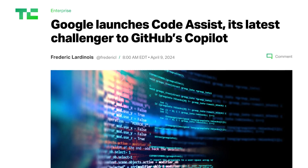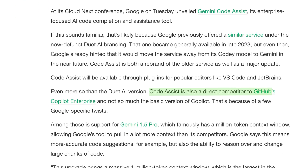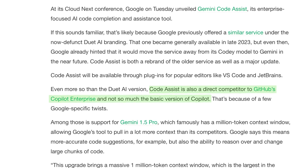But Google's tool does face a very competitive market. Code Assist is a direct competitor to GitHub's Copilot enterprise service, to pick one example. Google has a couple of things up its sleeve that could make it very competitive.